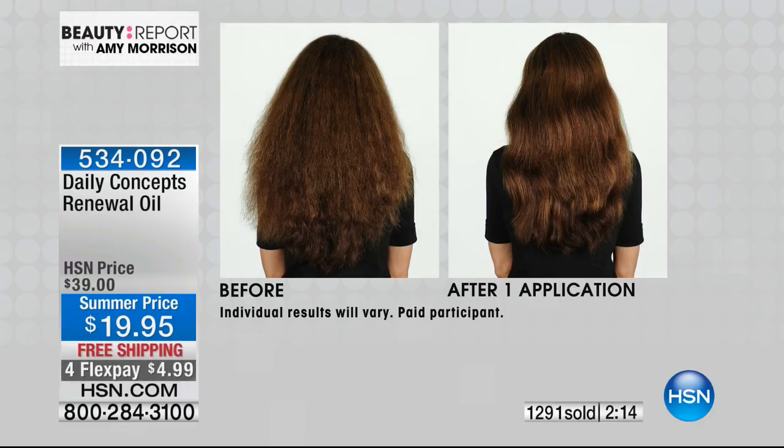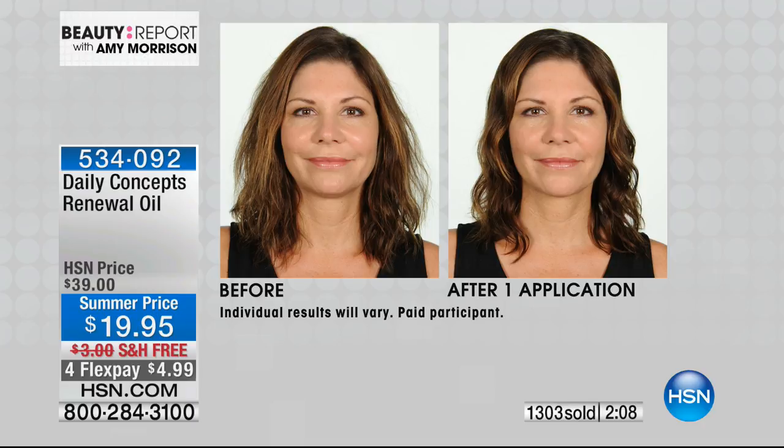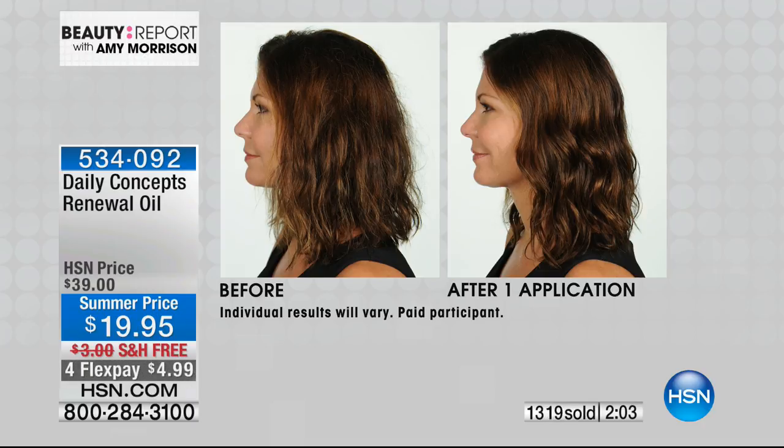Oils are a big buzz, but be careful — I've been caught in the oil trap spending a lot of money only to find the first ingredient was mineral oil. There's that misconception that you need one specific type of oil, but really you just need ones with great omegas. This has the highest concentration of fatty acids with the new superfood — the fruit of youth — that nobody has heard of. We've got about two more minutes before sellout, with over 1,300 ordered. Don't forget the Daily Concepts washcloths.